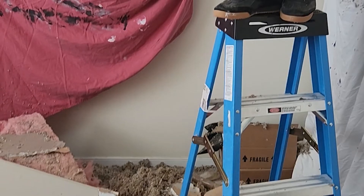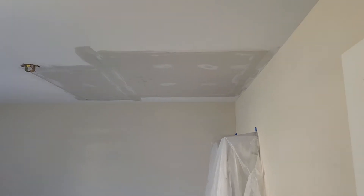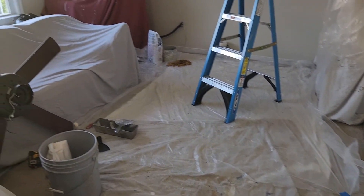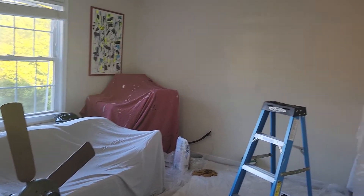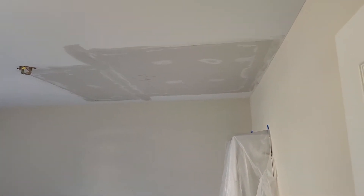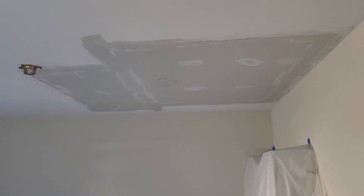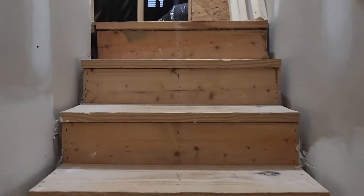We were able to patch the hole — we put sheetrock on top, and then a contractor came in and skimmed the wall. It still has a lot more skimming to go, but at least you can see what it looks like patched up. Now I'm going to show you exactly where the problem started and talk about how you can fix it on your own with DIY.